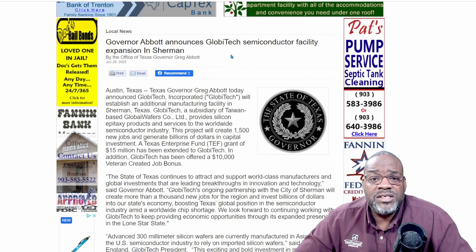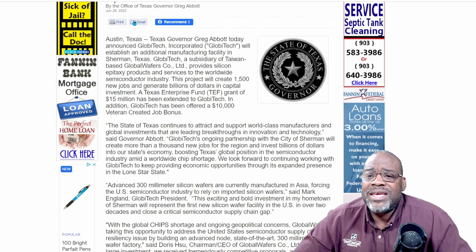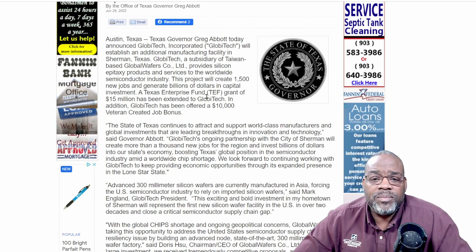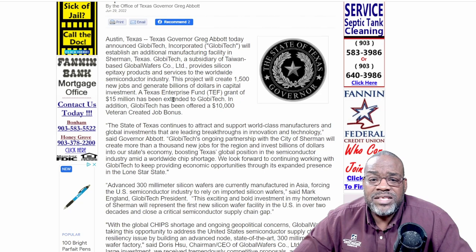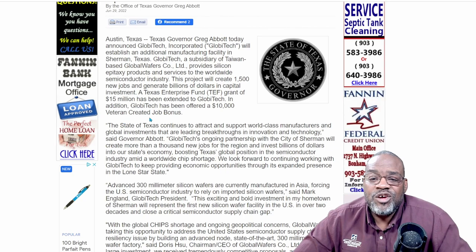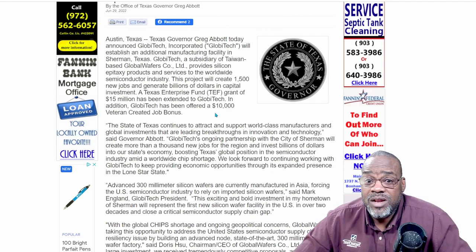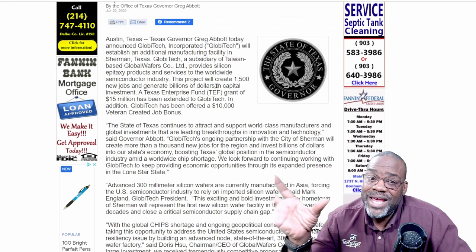Governor Abbott — governor of Texas — announces a Global Tech Semiconductor Facility Expansion in Sherman, Texas. Taiwan-based Global Wafers will establish an additional manufacturing facility there. This project will create 1,500 new jobs and generate a lot of money for the state. A Texas Enterprise Fund grant of $15 million has been extended to Global Tech, and Global Tech has been offered a $10,000 veteran-created job bonus — which is huge. That's a step in the right direction.